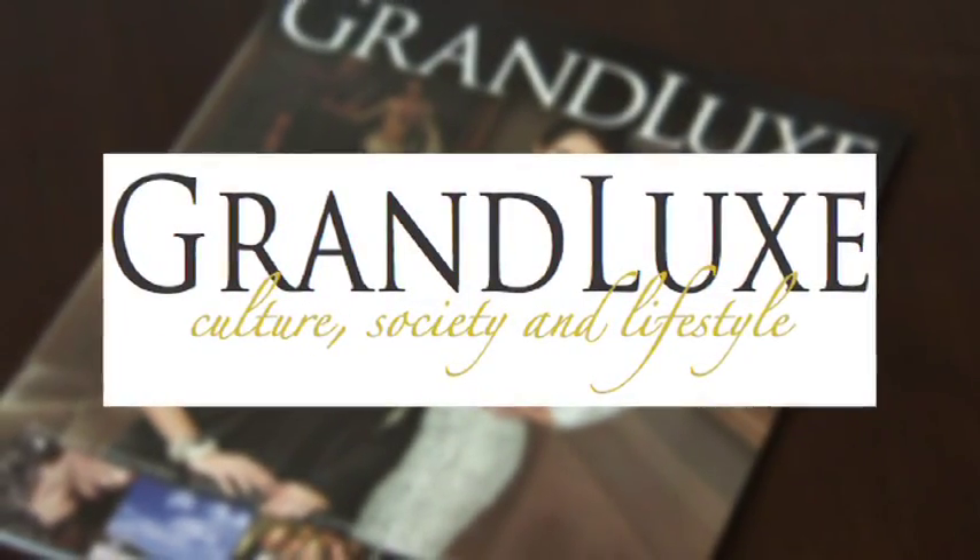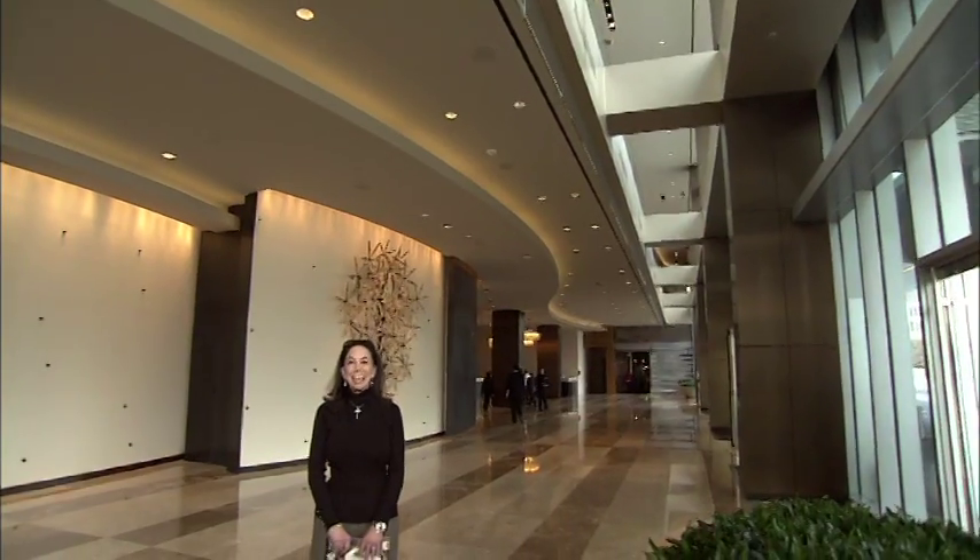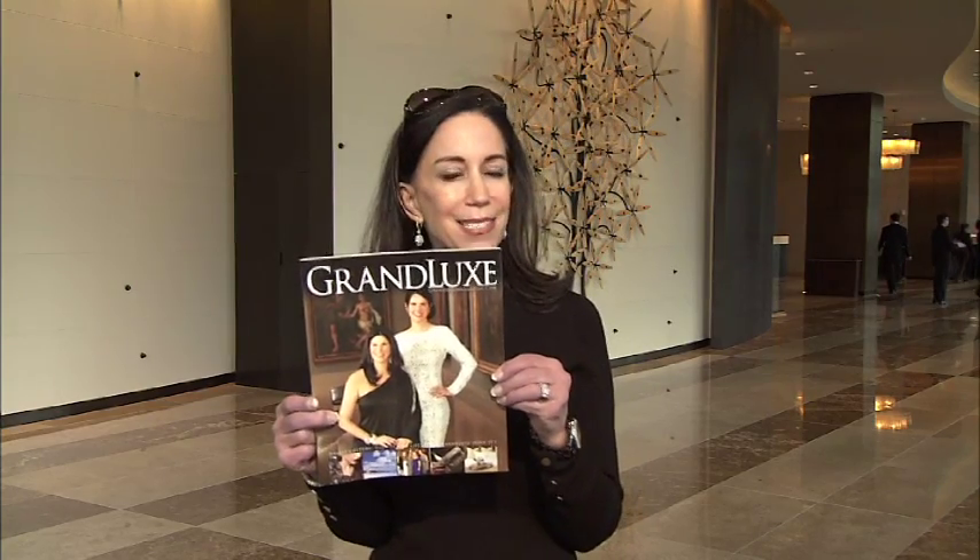Deep in the Heart is brought to you in part by Grand Luxe Magazine. This Deep in the Heart celebrates the Junior League of Dallas and a very special year — we also salute them for their cover on this month's Grand Luxe Magazine. With the Junior League ball coming up January 25th right here at the Omni Hotel. Well, this is our 90th anniversary year. We were founded in 1922 by 10 founding members, and now we have over 5,000 members and we're the largest league in the world.